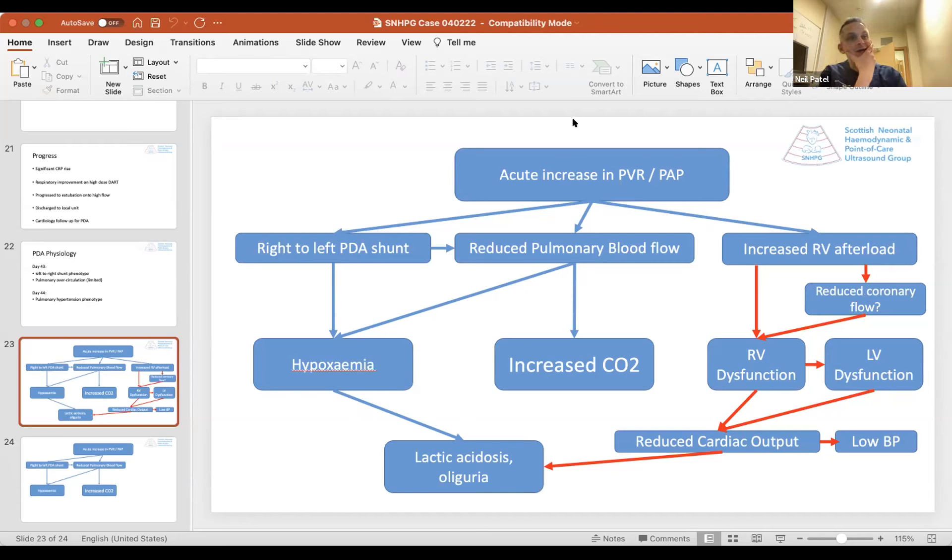I hope that was an interesting case. I learned a lot from it. First, don't ignore the desaturating baby with worsening respiratory status even if they've been stable for many weeks. Also, remember the potential for pulmonary hypertension to contribute to worsening respiratory acidosis. And in this patient, although the duct was potentially contributing to adverse pathophysiology up to this point, in the setting of acute pulmonary hypertension it may have been beneficial — offloading the right ventricle and supporting systemic blood flow.